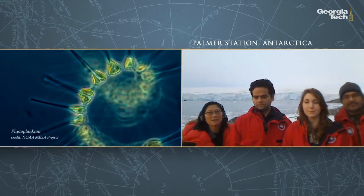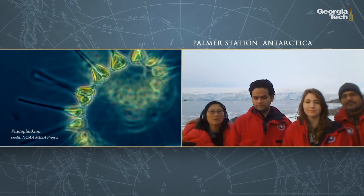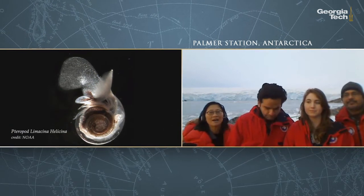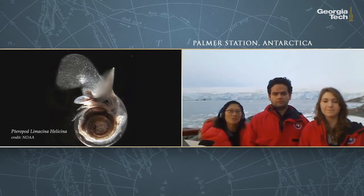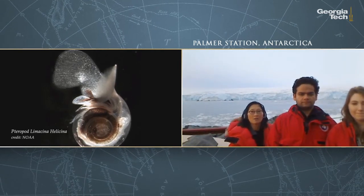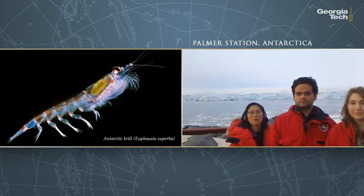First, I'll explain what plankton are. They're the base of the food web, and without them you wouldn't have all the fish in the sea — when they first hatch out, they have to eat plankton. These plankton in the high latitudes live in cold water.